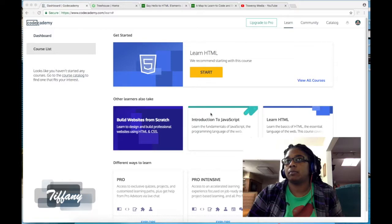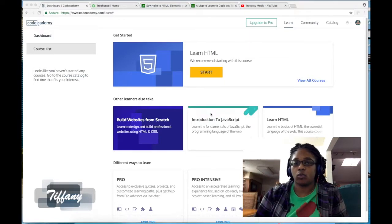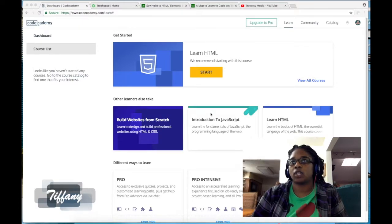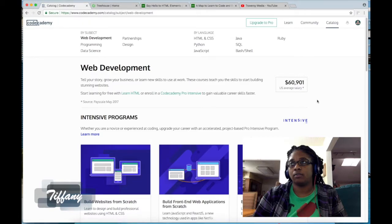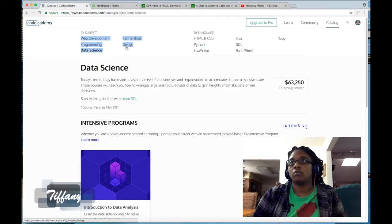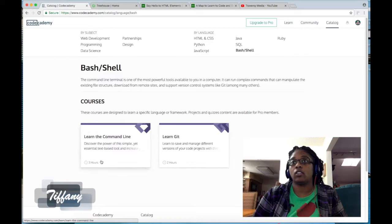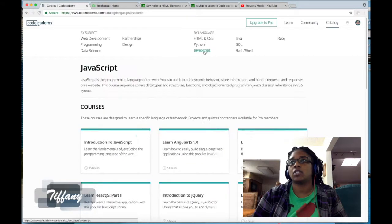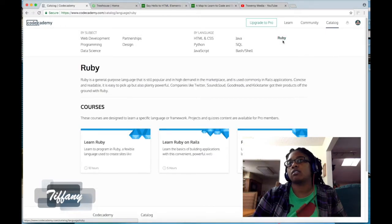One of the first ways to learn how to code is to go to websites that teach you how to code. Codecademy is the first one — it's totally free, you can log in, create an account, and get to learning straight away. They have courses organized by subject: web development, programming, data science, and design, and also by language — bash, git, the command line, Python, HTML, CSS, JavaScript, Java, SQL, and Ruby.